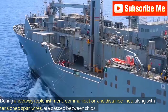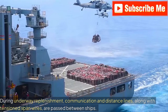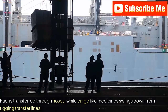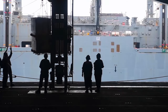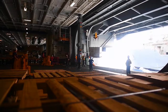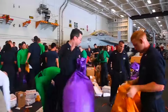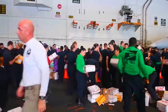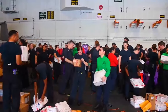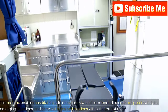During underway replenishment, communication and distance lines, along with tensioned span wires, are passed between ships. Fuel is transferred through hoses, while cargo like medicine swings down from rigging transfer lines. This method enables hospital ships to remain on station for extended periods, respond swiftly to emerging situations, and carry out sustained missions without interruption.